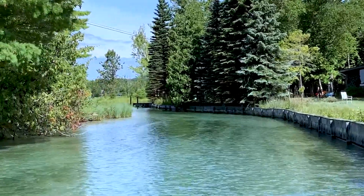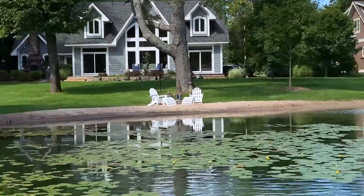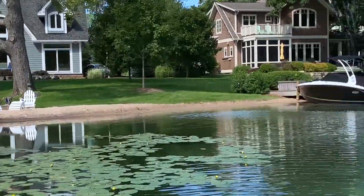You can follow a shallow channel at the northern tip where Big Glen flows into Fisher Lake, a quiet refuge perfect for kayaks. This is the headwaters for the Crystal River, which winds its way to Sleeping Bear Bay in Lake Michigan.